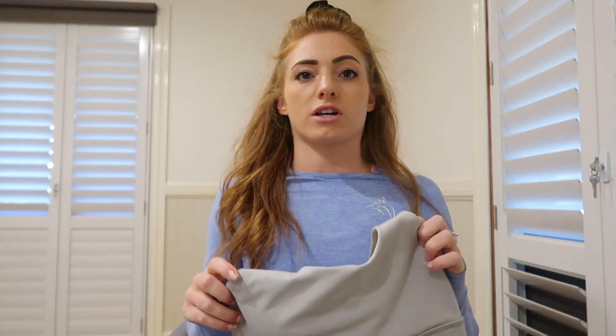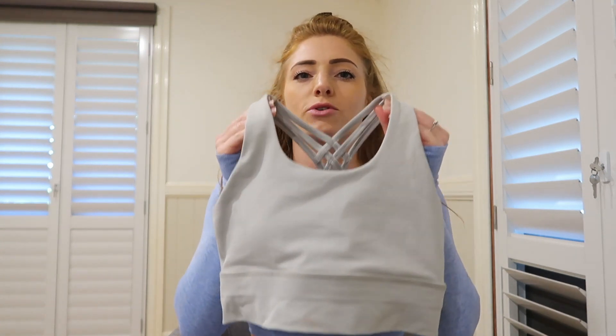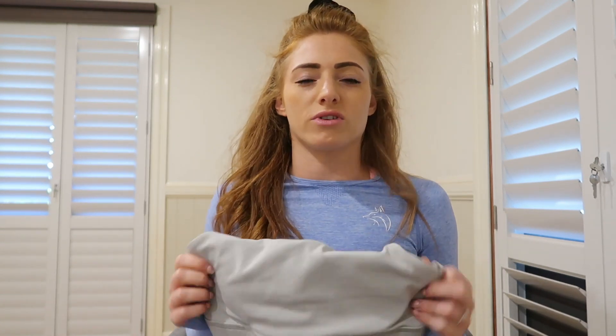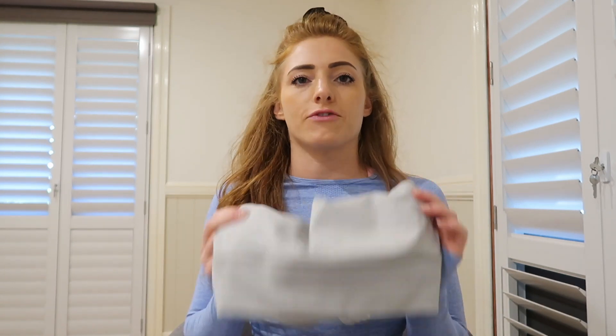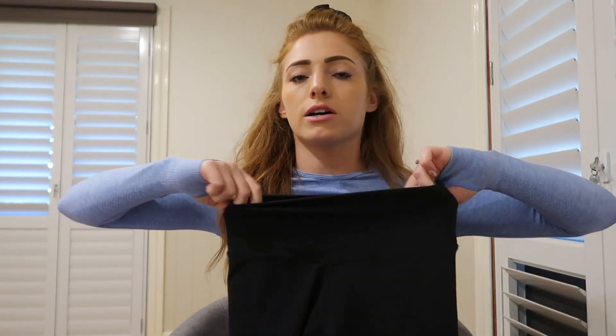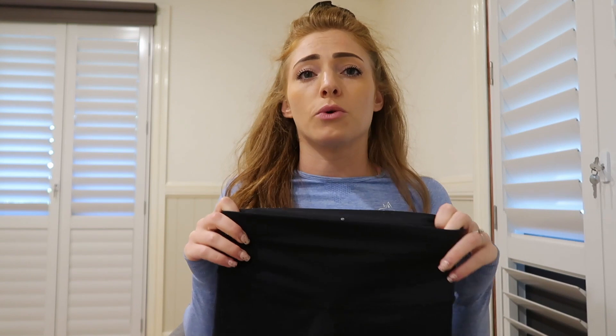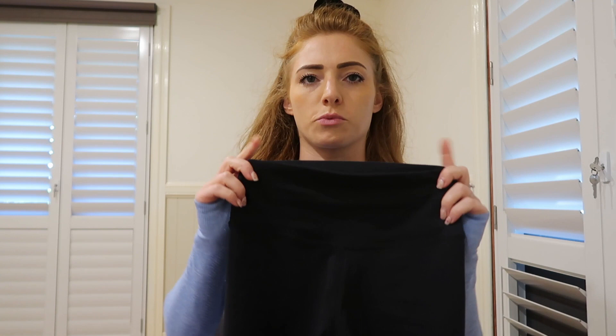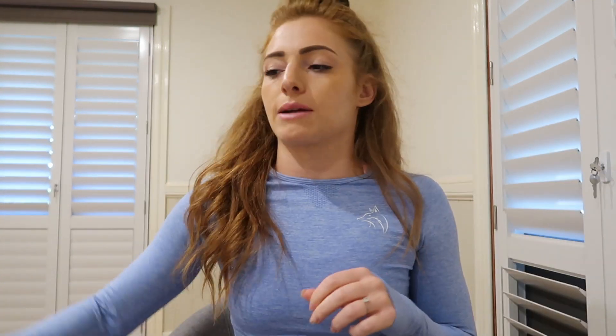The sculpt sports bras come in small, medium, and large — you don't need an extra small in these because they are so supportive and tight. If you do have bigger boobs I would recommend sizing up as otherwise it's just going to be too tight. The scrunch shorts and serene tops only come in small, medium and large as well, and the small is kind of like an extra-small-small, so that's why I didn't bother doing an extra small for those.